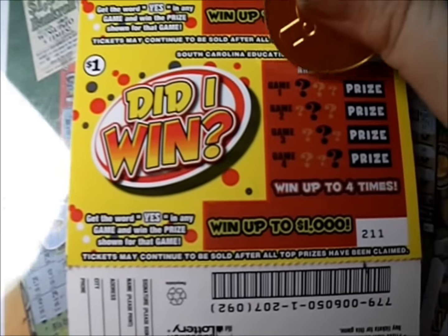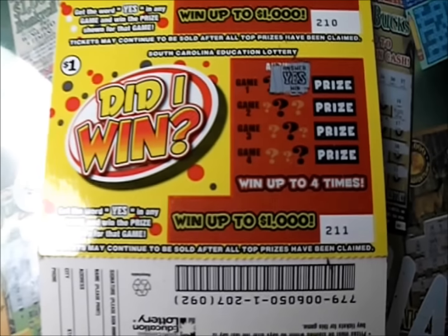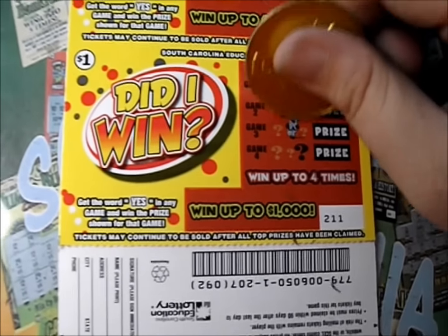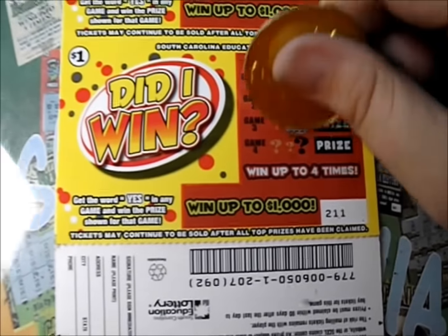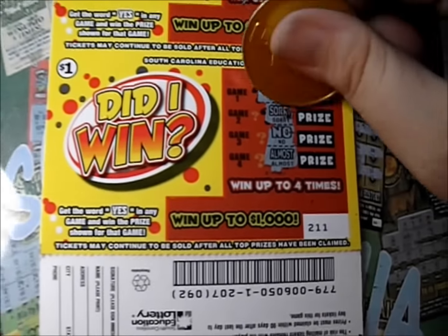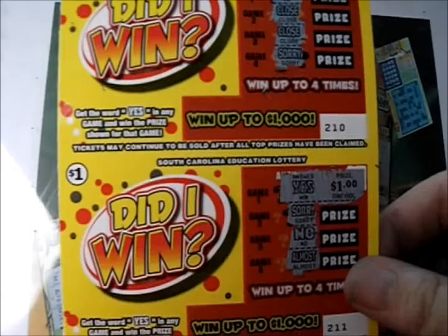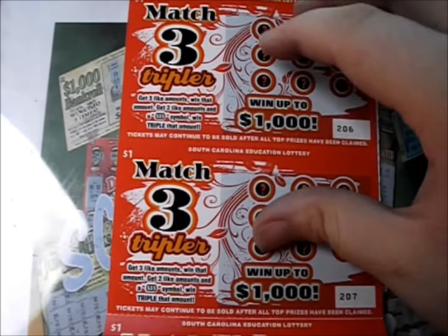Let's check out this last one — yes! We got a win. Almost — sorry, no. We got one 'yes.' What's next to that? Yes — it's going to be a dollar. So we got one dollar back. Alright, let's check out these Match Three Tripler tickets.